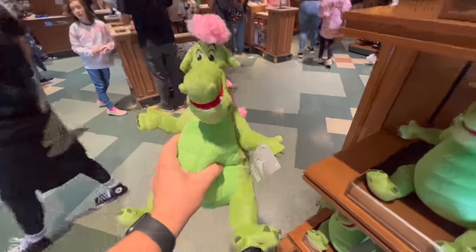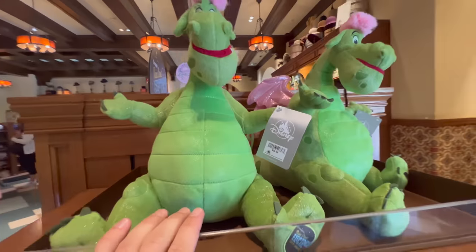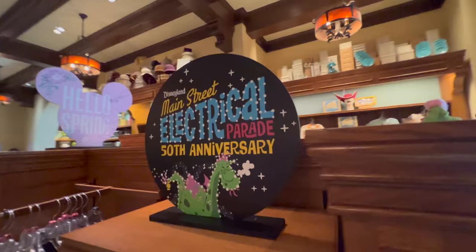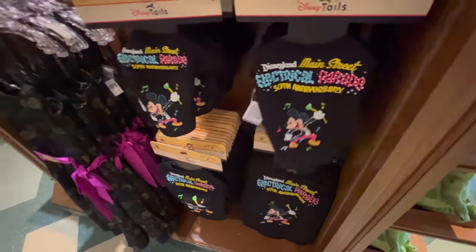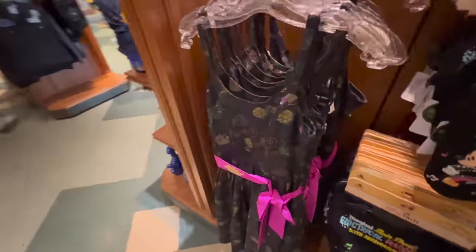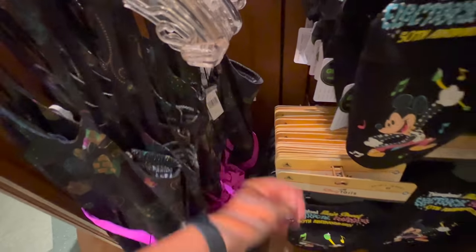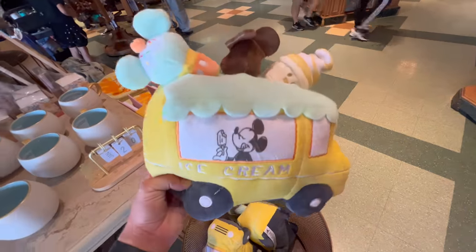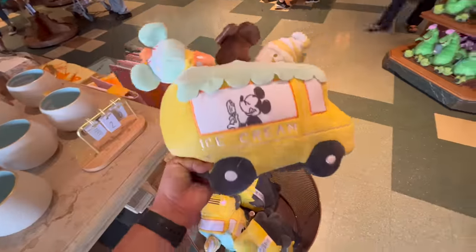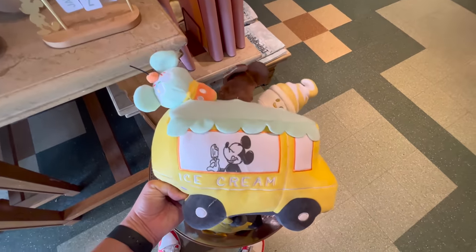There's an Elliot plush — it's cute, that is $30. I believe that's in celebration of the return of the Main Street Electrical Parade. They've got merchandise — spirit jerseys for dogs, so fun. And then they did a dress, of course, which is $128. A little Mickey ice cream truck — this reminds me of dog toys where dogs have to pull pieces out, but this is probably for babies. $20.